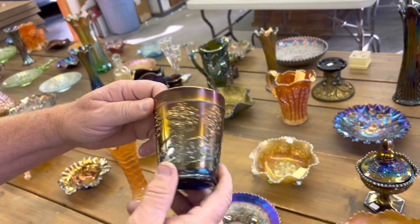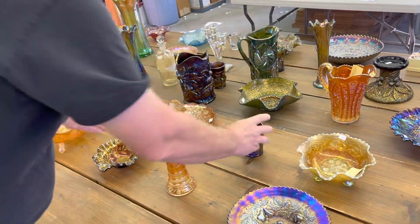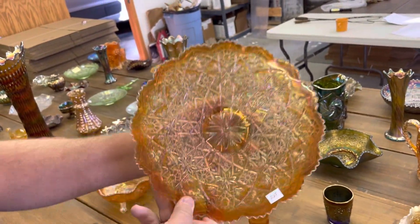Here's an orange tree orchard tumbler in blue. Here's a nice piece — really nice Hattie chop plate in marigold. This thing's really, really a pretty example.